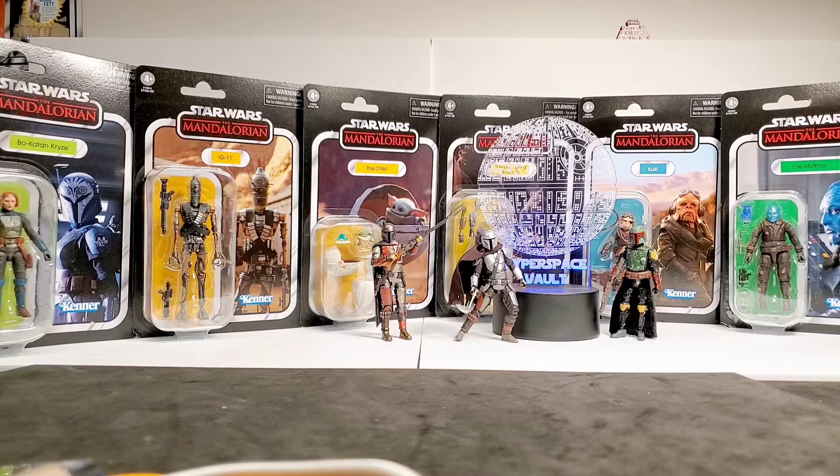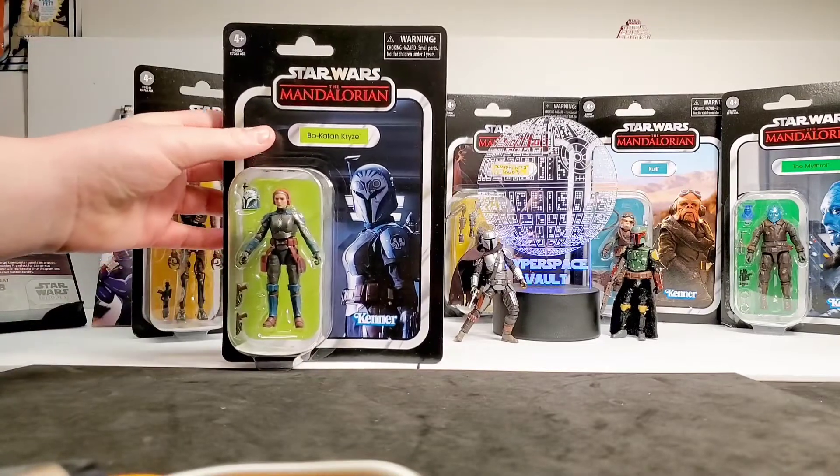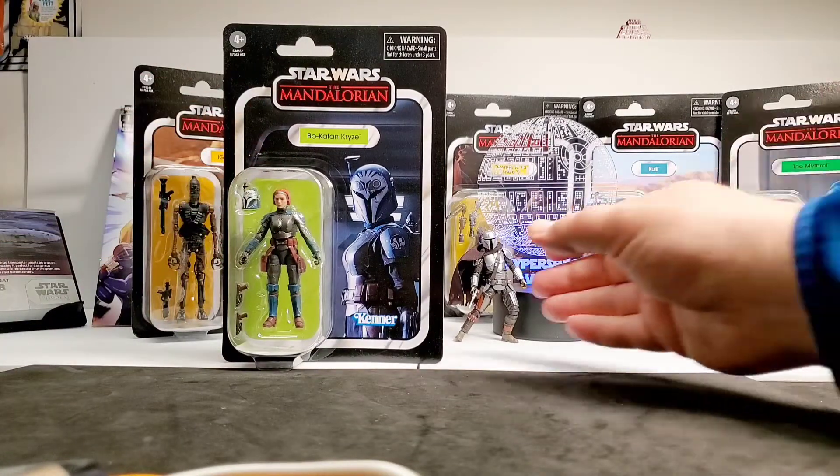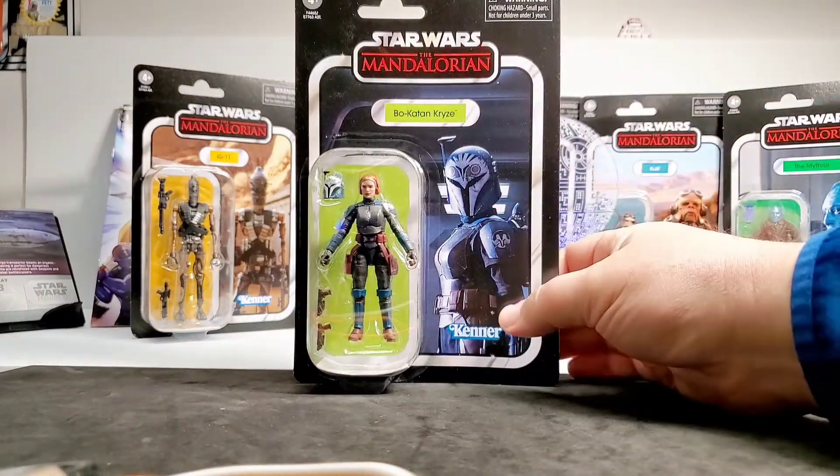Let's get started opening these figures. Alex, you go first. I'm going to open Bo-Katan Kryze — an absolutely amazing looking figure, and an awesome card from The Mandalorian.